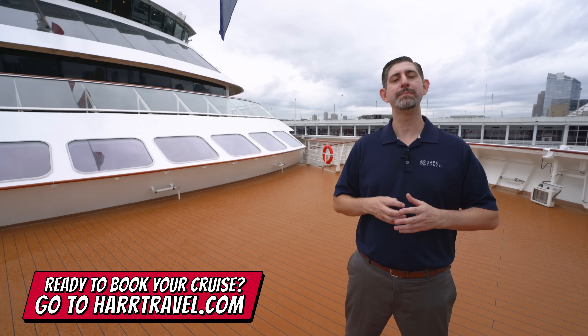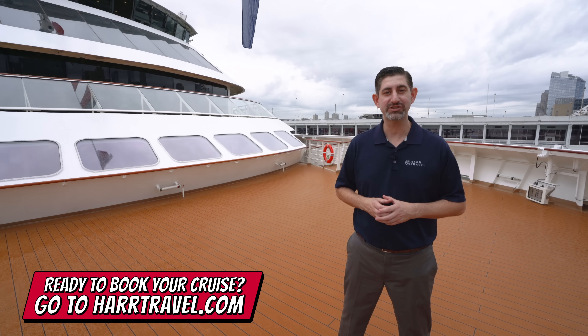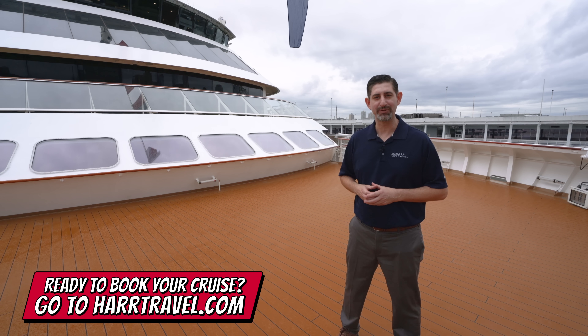We know the spaces inside and out. We have an amazing relationship with Viking Cruises, and we know we can help craft the cruise vacation of a lifetime for you, your friends, family, or group at an incredible value, and get the Hard Travel signature service every step of the way.